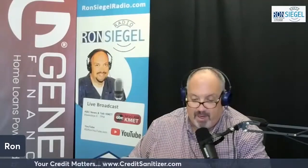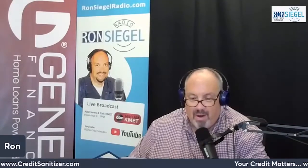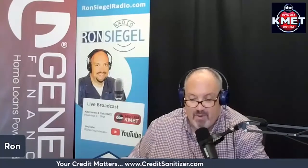The Your Credit Matters segment today is brought to you by creditsanitizer.com. You have a credit report and it's wrong — what are you doing about it? Let's look at how a home equity loan affects your credit.